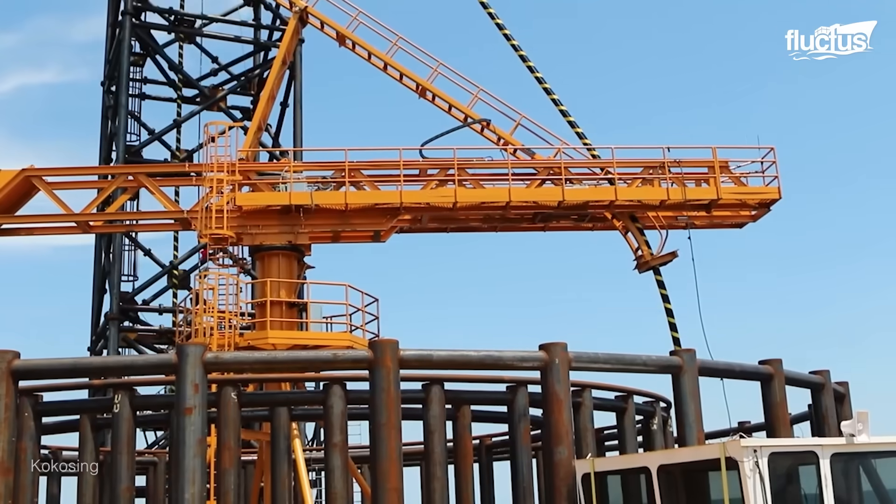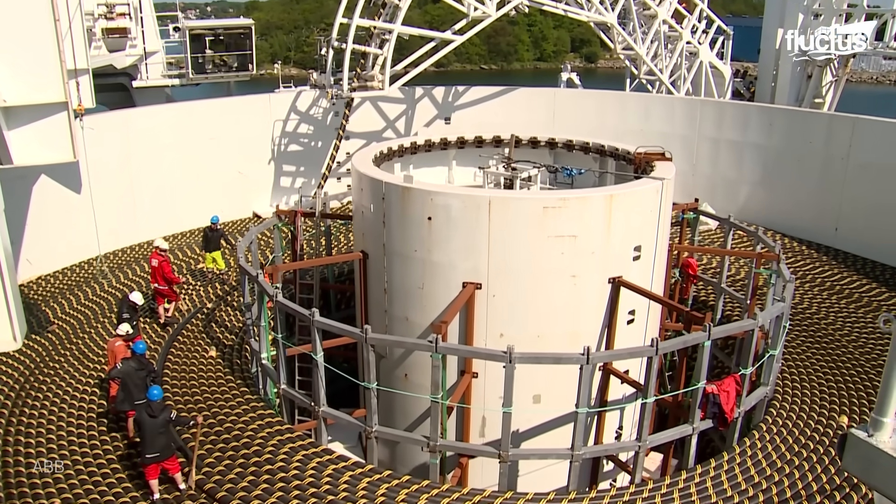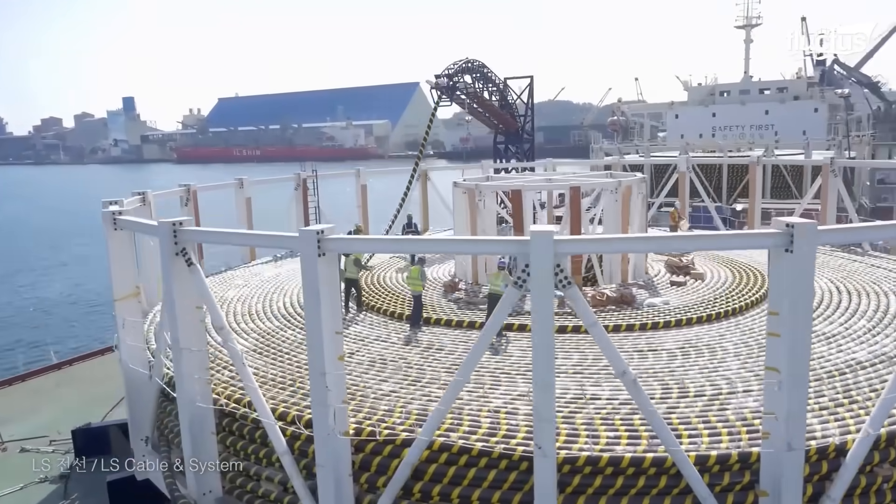To more easily facilitate the installation of the cable, most manufacturing facilities position the cable directly onto large metal rollers, which can be directly transferred onto the laying vessels.